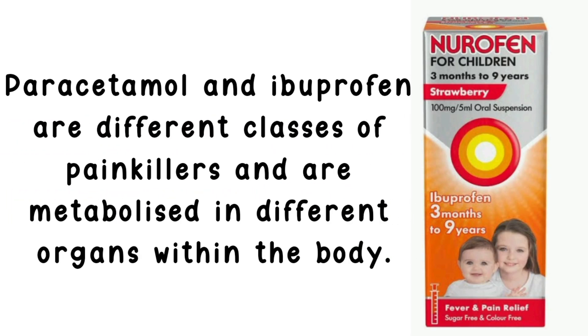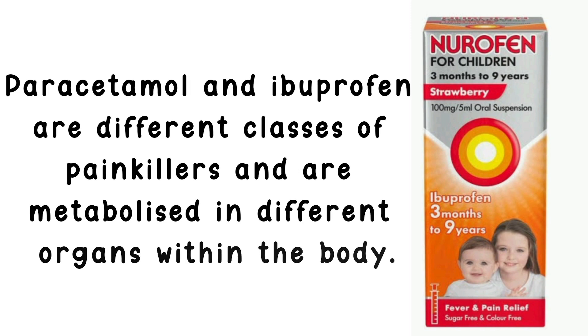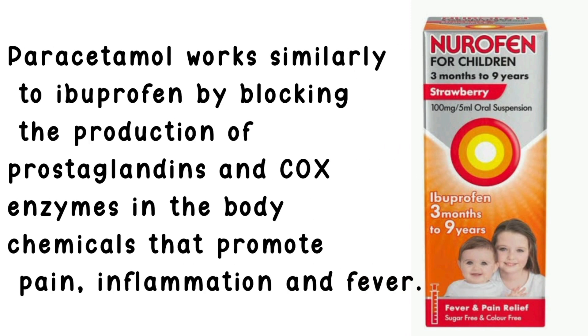Paracetamol and ibuprofen are different classes of painkillers and are metabolized in different organs within the body. Paracetamol works similarly to ibuprofen by blocking the production of prostaglandins and COX enzymes in the body — chemicals that promote pain, inflammation and fever.